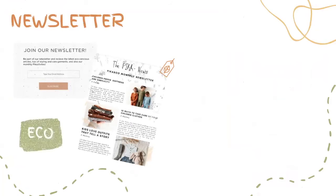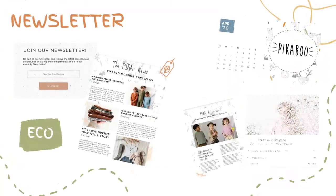Our e-commerce platform will allow consumers to join our Pick-A-Pool monthly newsletter and receive the latest eco-conscious articles and styling garment tips. Having them become part of our loyalty program, they will be receiving different promotions and rewards. This will help us create a stronger community.